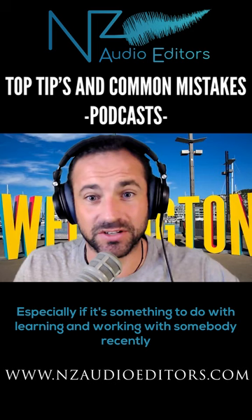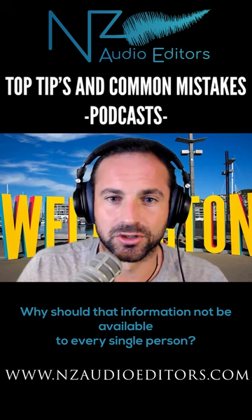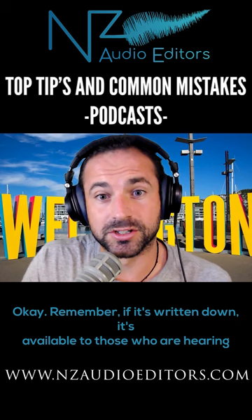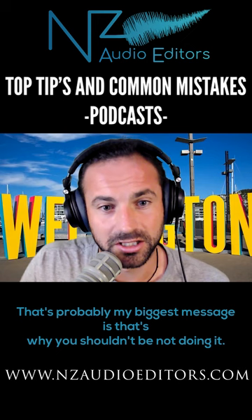I've worked with somebody recently who is doing a book on first home buyers. Why should that information not be available to every single person? Remember — if it's written down, it's available to those who are hearing impaired. If it's done with a set of headphones, it's available to those who are visually impaired. I'm a big advocate for that. That's probably my biggest message — that's why you shouldn't be not doing it.